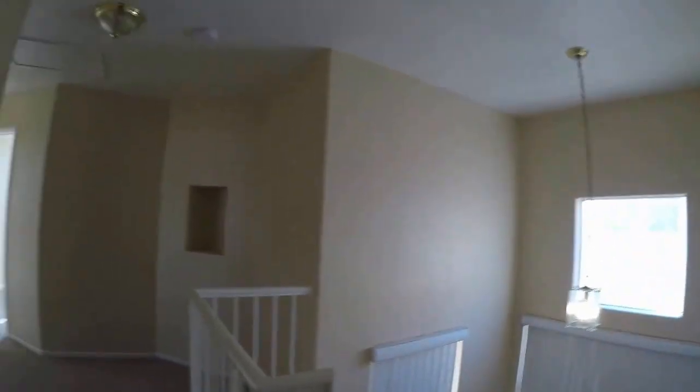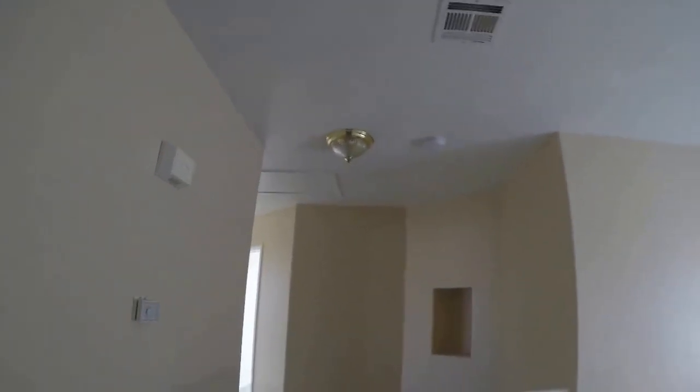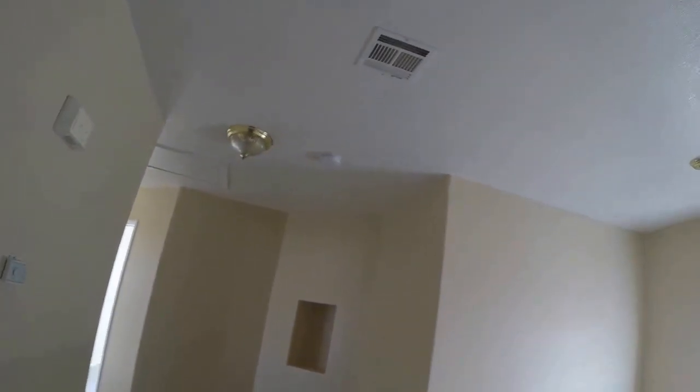I think the carpeting needs to be replaced. I don't know about these gold fixtures, but they're away from the front door, so maybe not. This is a good property. Okay, closet — really not bad.